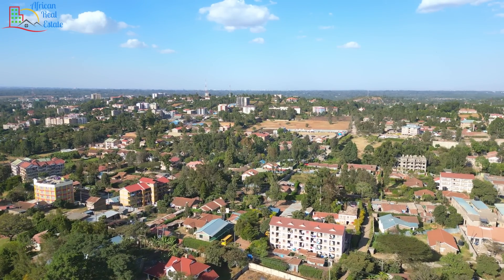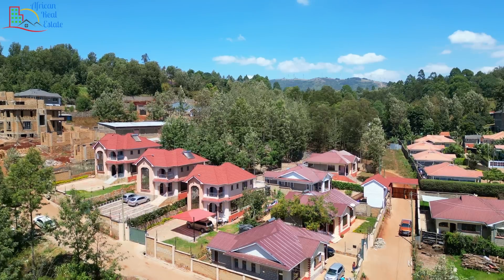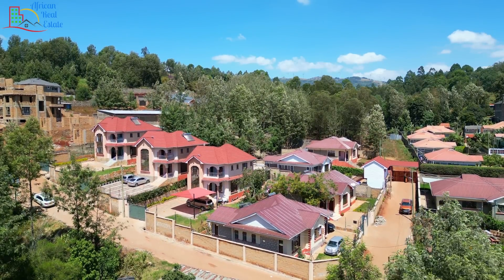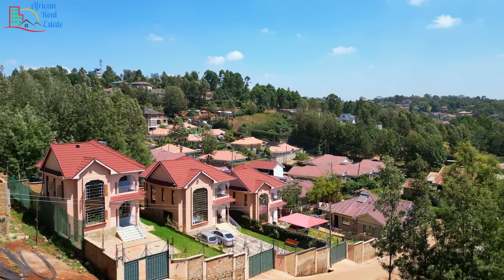Ngong town neighbors Kiserian town on one side and Karen on the other side. Ngong is one of the cleanest towns in Kenya and it is known for its cold breezes from Ngong Hills. The locality's real estate is very vibrant and it gives value for money for anything below 50 million.